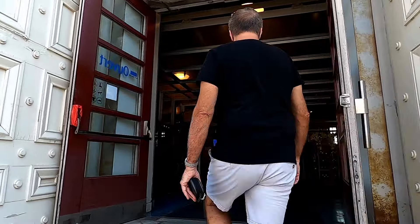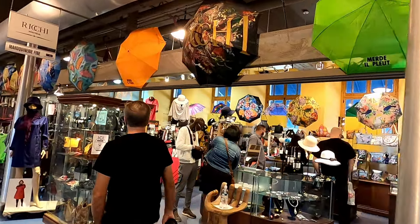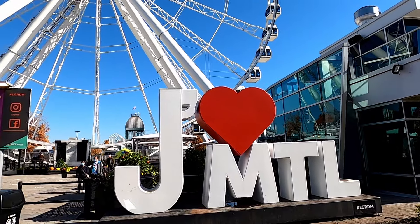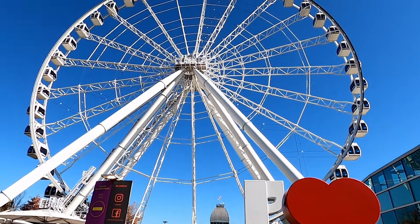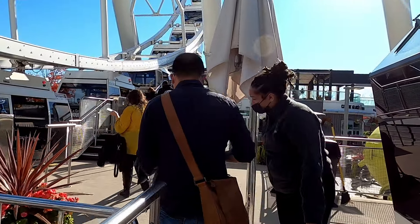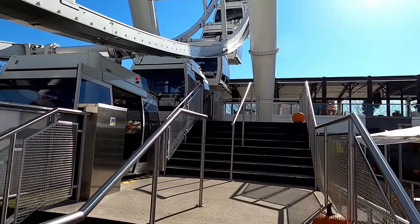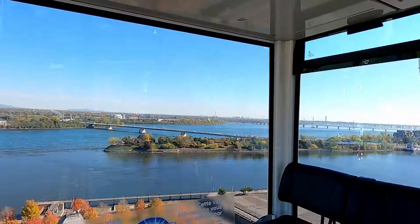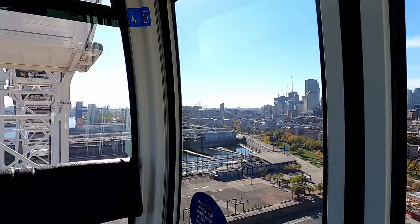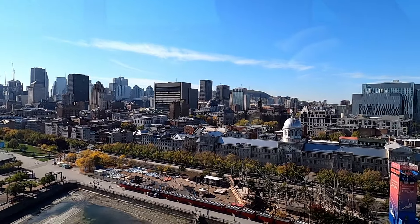If you head inside the Bon Secours Market you'll find lots of shops and boutiques. If you aren't afraid of heights, make sure to check out La Grande Rue de Montréal, Canada's largest observation wheel, which stands 60 meters high. After purchasing a ticket for $25.87, it was time to head over to my own private car. As you continue up the Ferris wheel, you get phenomenal views over the St. Lawrence River, downtown Montreal, Old Montreal, Montreal's Old Port, and you can even see Mont-Royal through the buildings.